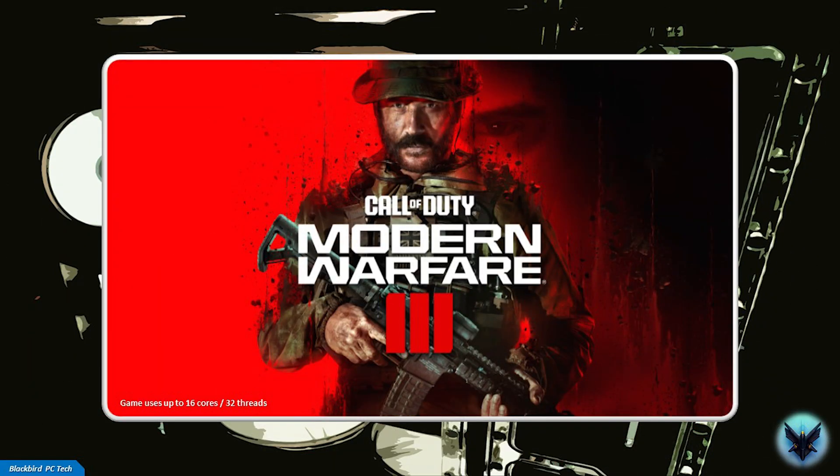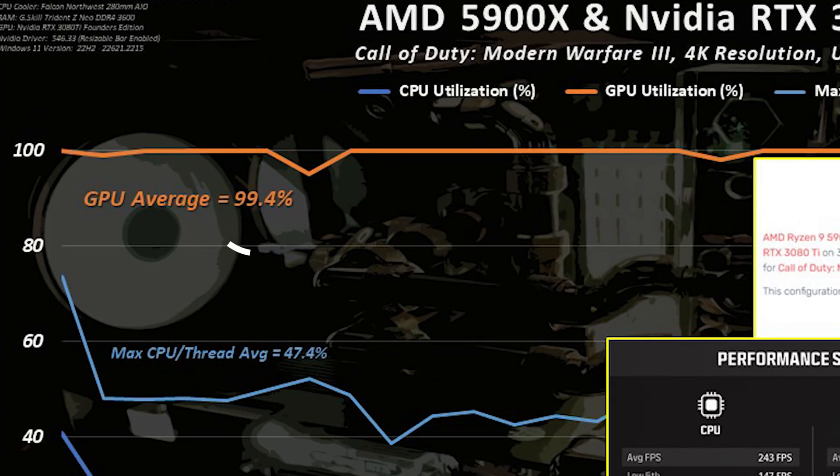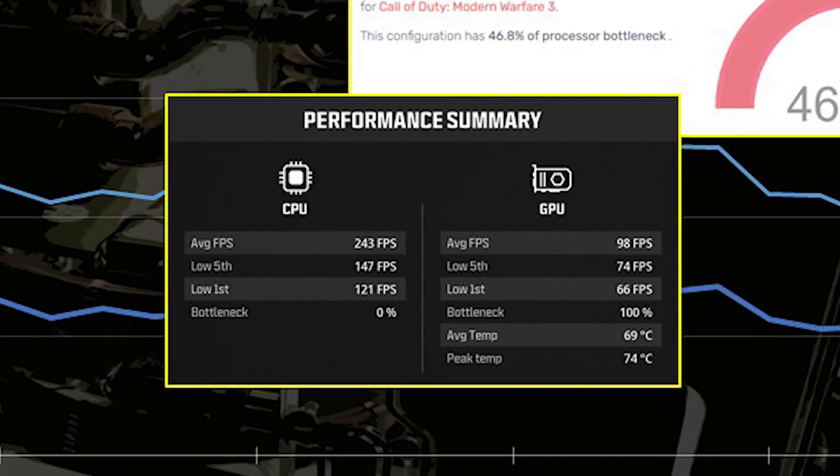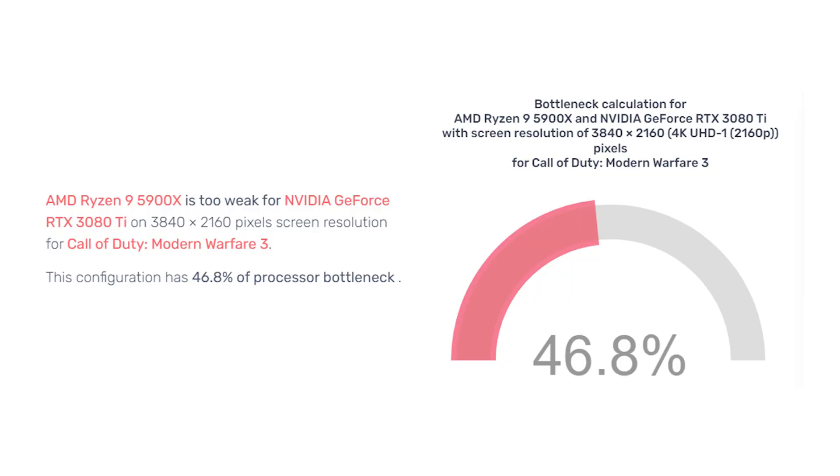Let's start with Call of Duty Modern Warfare 3. For the 5900X and 3080 Ti system at 4K ultra settings, it's clear that the GPU is fully loaded and therefore limiting performance. The in-game performance summary confirms this by stating that the GPU is the cause of the bottleneck 100% of the time. But the PC Builds calculator states the opposite, claiming this configuration has 46.8% CPU bottleneck. The percentage makes no sense — regardless, the only thing that is clear is that it makes absolutely no sense.